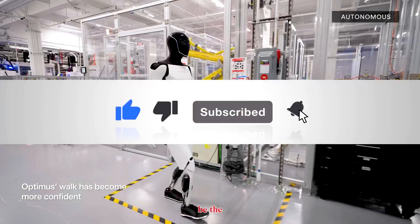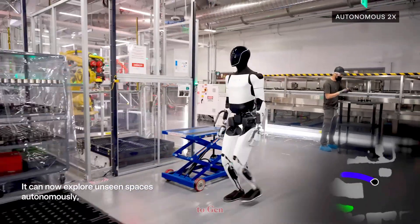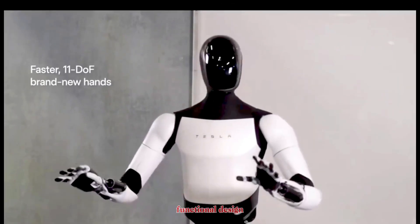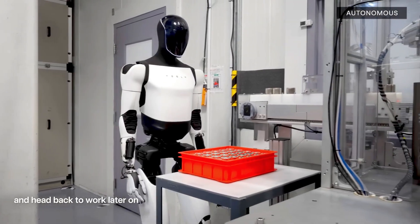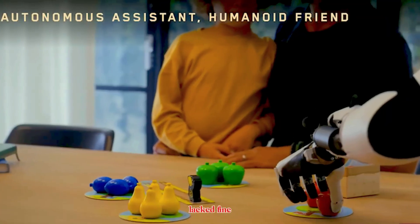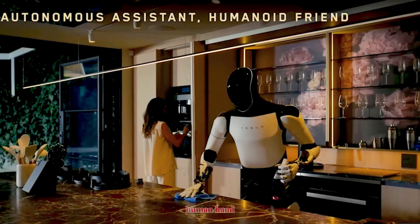The biggest upgrade from Gen 2 to Gen 2.5 is in the hands. Gen 2 had a functional design with 11 degrees of freedom, capable of lifting up to 25 kilograms, opening doors, or handling basic objects. But it lacked fine motor skills — more like a mechanical gripper than a true human hand.